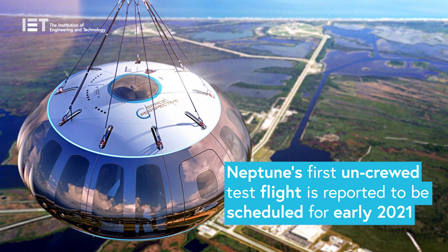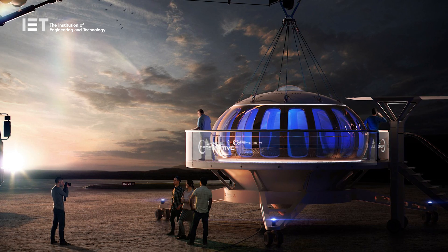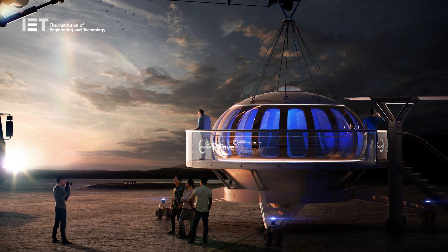Neptune's first uncrewed test flight is scheduled for early 2021, from the Shuttle Landing Facility at NASA's Kennedy Space Center in Florida, USA.